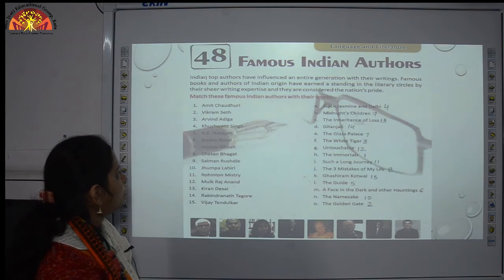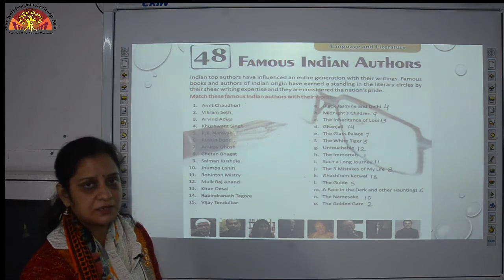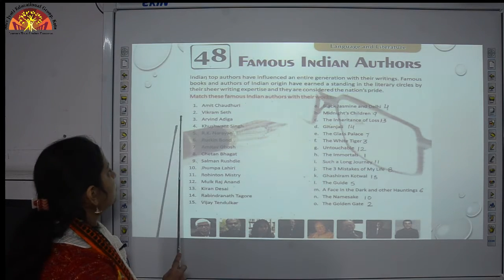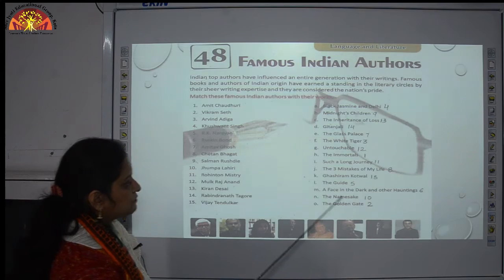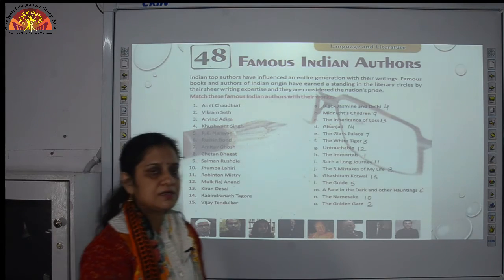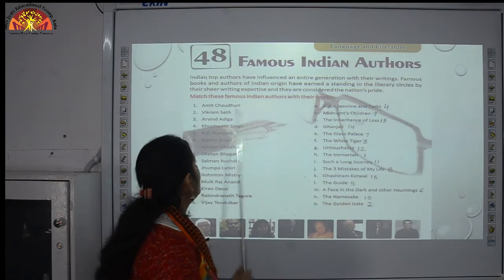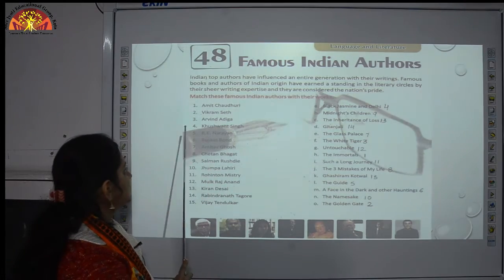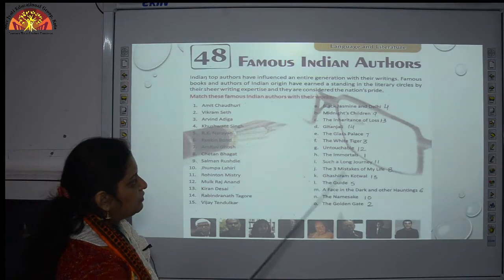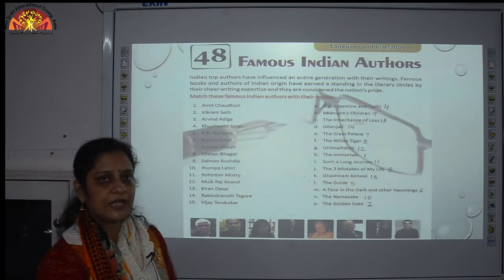Number 1: Amit Chaudhary — he has written the book The Immortals. Number 2: Vikram Seth — his book is The Golden Gate, which is his first famous work. Number 3: Arvind Adiga — we match him with The White Tiger, a book written by Arvind Adiga.